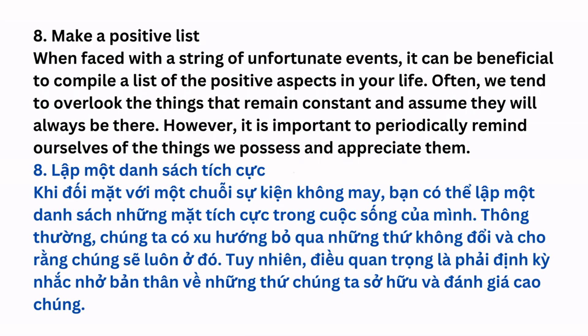Make a Positive List: When faced with a string of unfortunate events, it can be beneficial to compile a list of the positive aspects in your life. Often, we tend to overlook the things that remain constant and assume they will always be there. However, it is important to periodically remind ourselves of the things we possess and appreciate them.